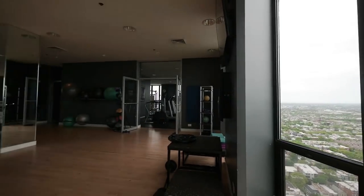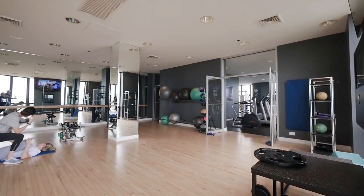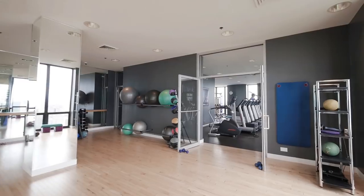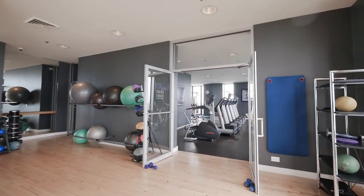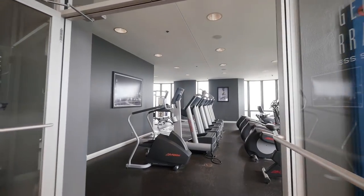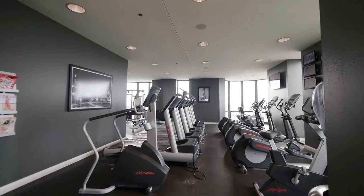We currently partner with Lulafit to bring nutrition and wellness programming to the building. They're really comprehensive and our residents have really enjoyed working with them. We do yoga classes on a weekly basis, Pilates bar classes, boot camp in the park, and we also do nutritional training for residents as well.